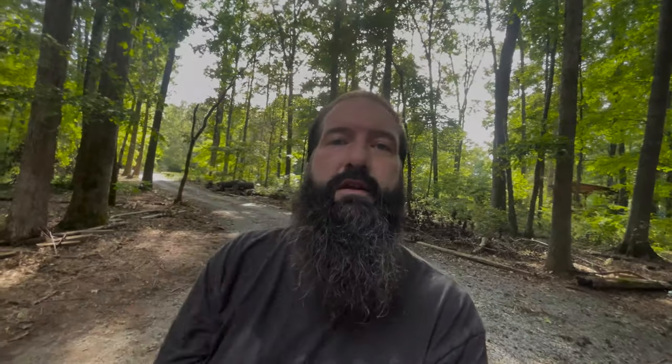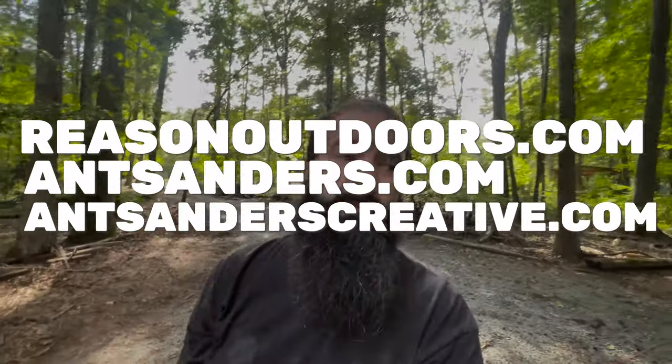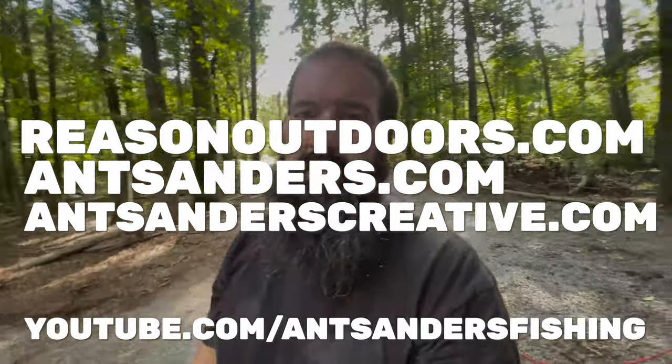Alright, so round one of the Cordova Outdoors cooler destruction — more to come. We're going to try higher elevations, dropping it from some higher elevations. Stay tuned. It's reasonoutdoors.com, antsanders.com, antsanderscreative.com. Subscribe to the channel, click the little bell so you get notifications when new videos drop. Thank you guys so much for the support — till next time, hope you enjoyed.